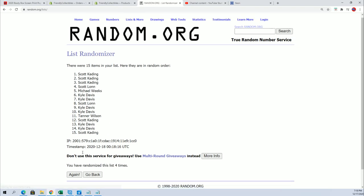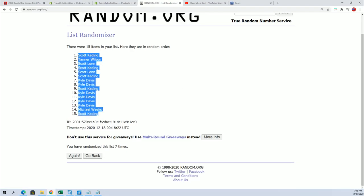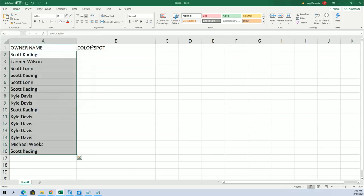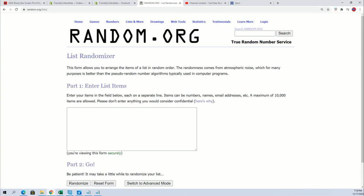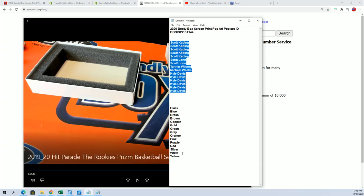Let's see who's got the matching color spot. All right, lucky number seven — boom. Let's see who gets matched up with their colors. There we go.